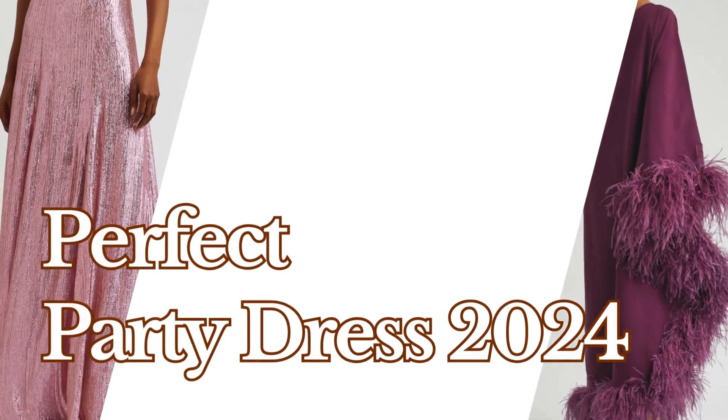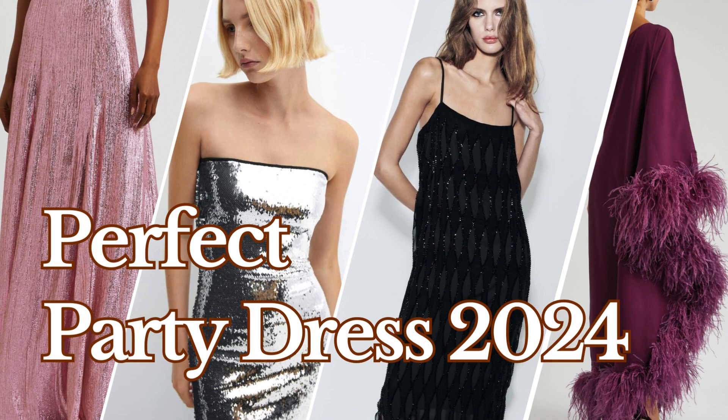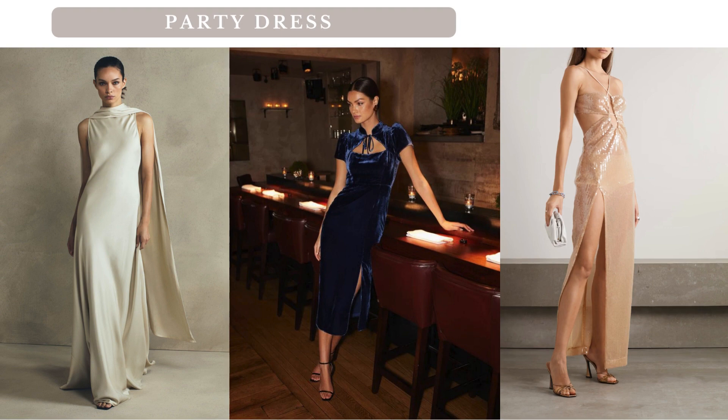Welcome back to the channel. Today, we're diving into the world of style and celebration as we explore the art of finding the perfect party dress. Join me as we unravel the secrets to choosing a show-stopping ensemble that will have all eyes on you.